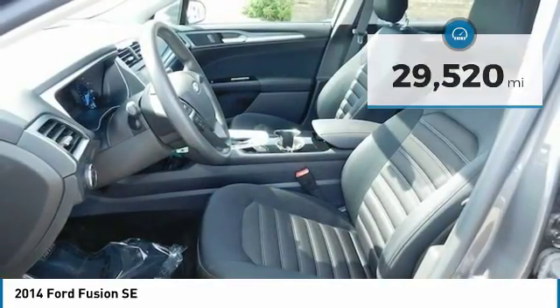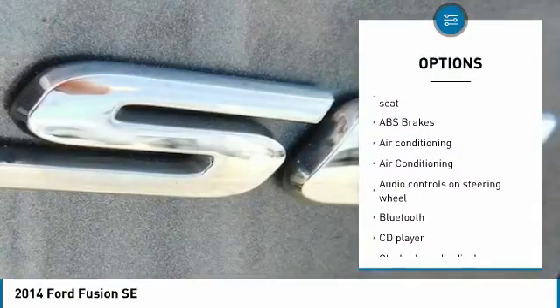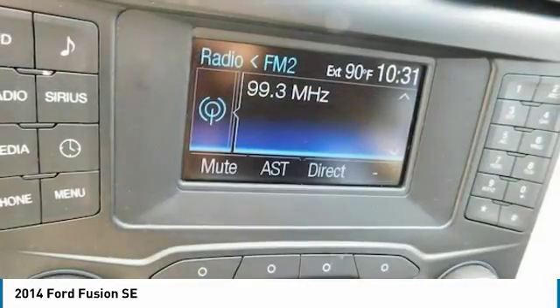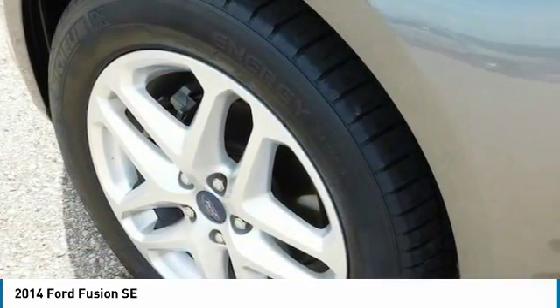Here are some of this vehicle's great options: keyless entry, traction control, stability control, air conditioning, Bluetooth, passenger airbag, dual airbags, front wheel drive, cruise control, and tilt and telescopic steering wheel. This beauty is sure to make you the talk of the neighborhood.